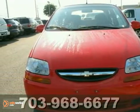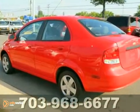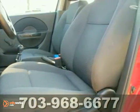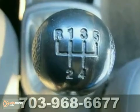Say goodbye to high gas prices with this 2006 Chevrolet Aveo LS. You'll get great gas mileage with this one. It offers daytime running lights, dual airbags, and child safety locks.